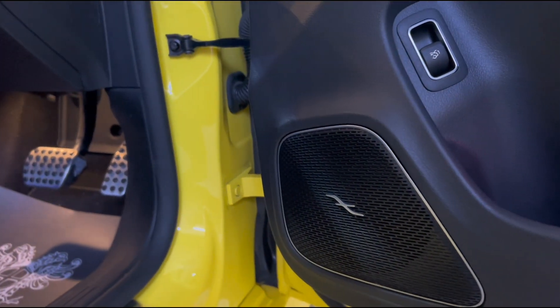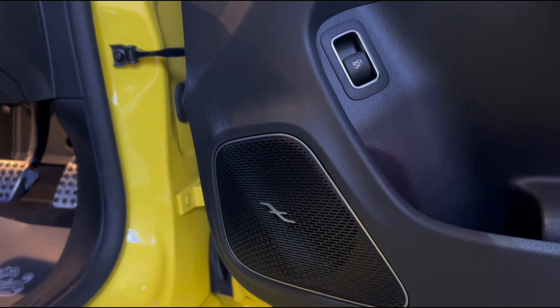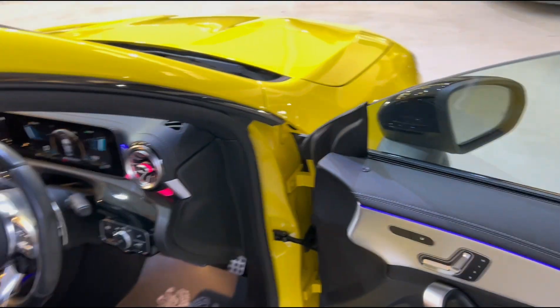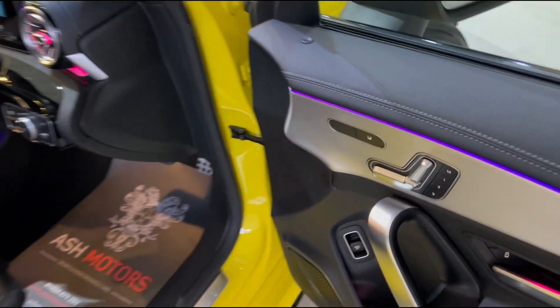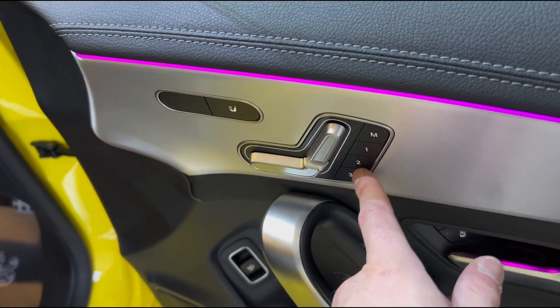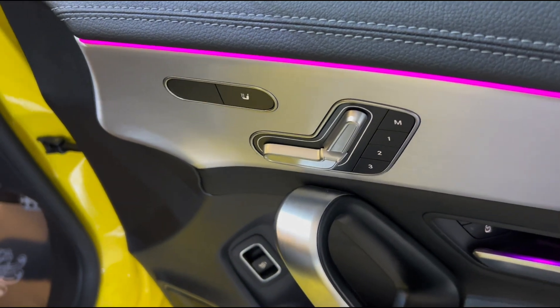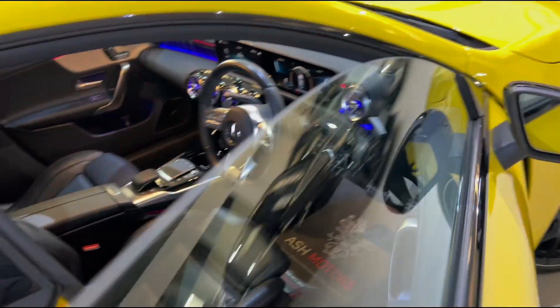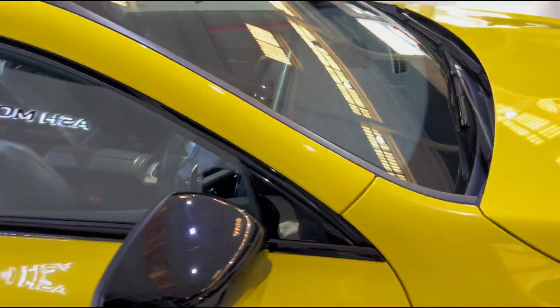We've also got the upgraded sound system which sounds fantastic in the CLA45S. There are multiple electrical seat adjustments along with three memory positions, which is very useful if you have multiple drivers. Of course, the seats are heated as well.